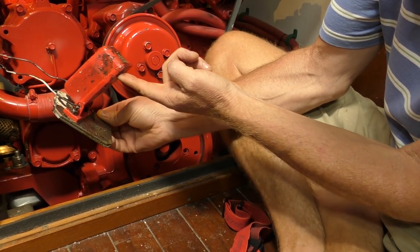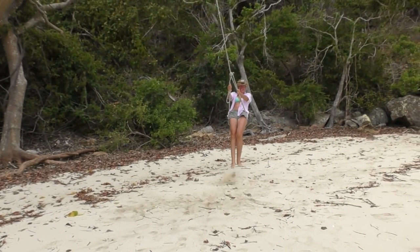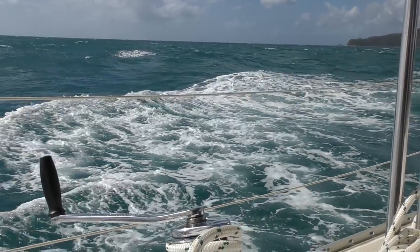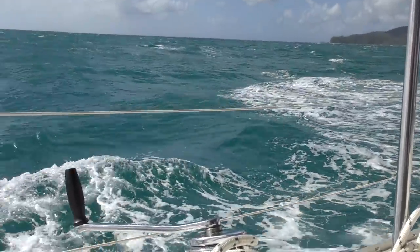In our last episode we discovered a major fail with one of our safety systems, crashed the drone, and pulled our staysail out from the depths to test it in stormy conditions.